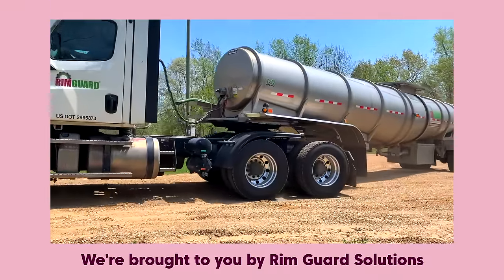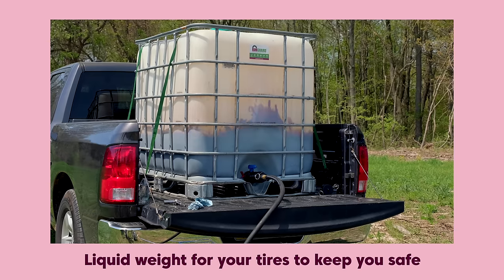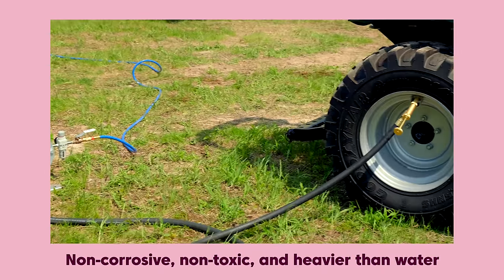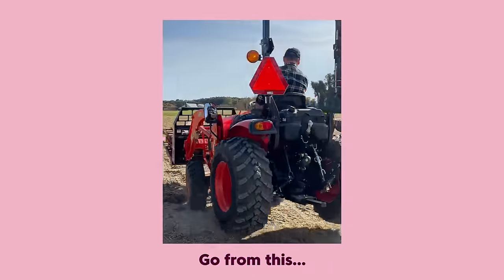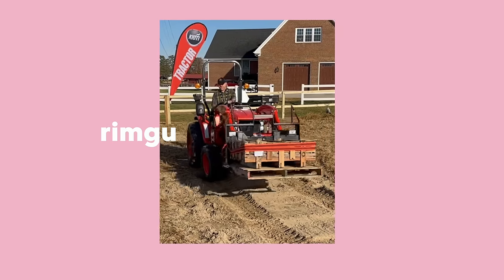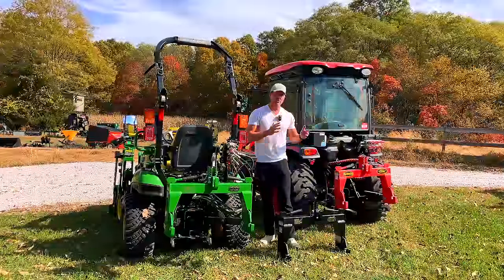We're proud to be sponsored by Rimguard Solutions, a liquid ballast weight that goes right inside your tires — completely hidden. It helps with safety, keeping rear tires planted, and improves loader efficiency and traction. Rimguard is the heaviest all-natural liquid ballast weight on the market — it won't corrode your rims like old calcium chloride, won't freeze, and is available at over a thousand dealers nationwide. Find a dealer at rimguardsolutions.com.